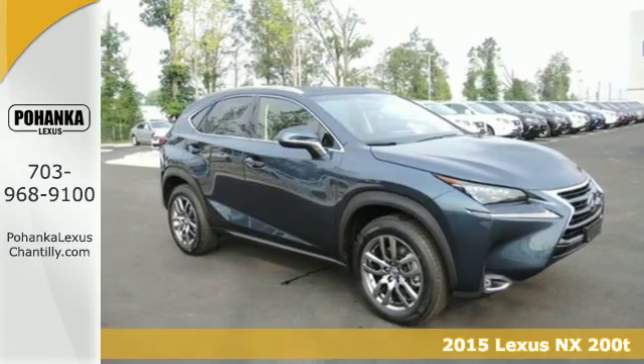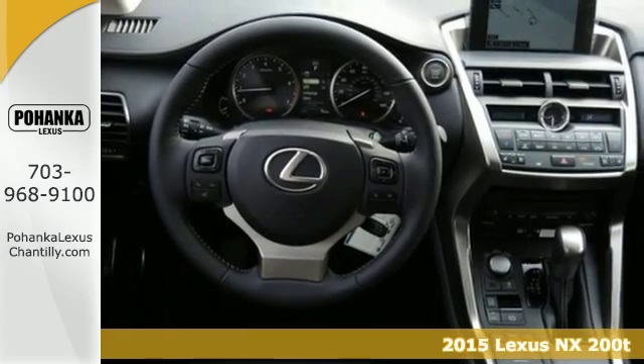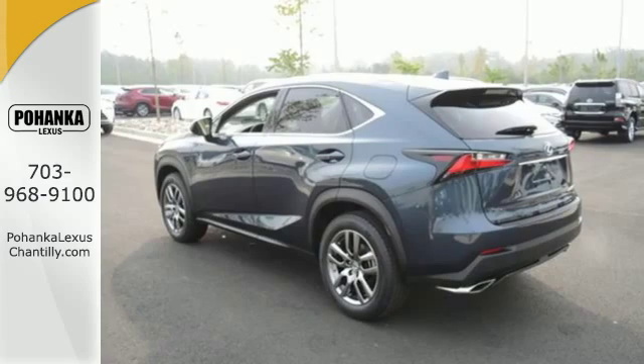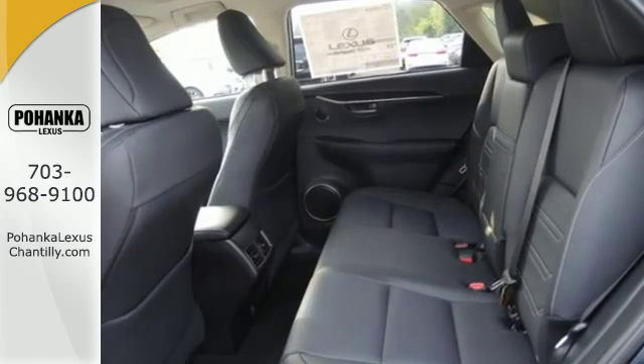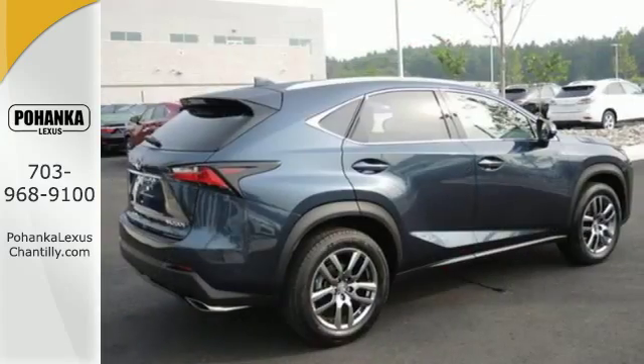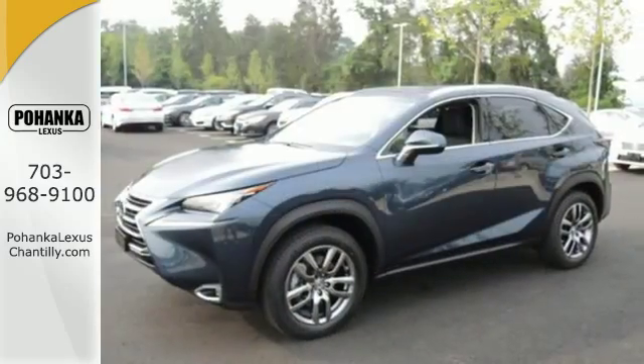Here's a 2015 Lexus NX200T. By combining intuitive technology like a full-color LCD display within the gauge cluster, so you can easily view incoming calls and other data, with a design that is aggressive outside and comforting inside, this NX200T takes the crossover beyond utility.